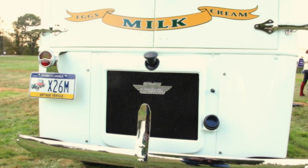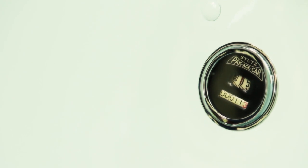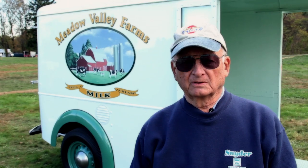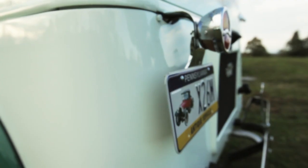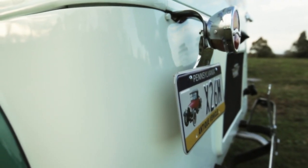Milk trucks up until 1953 were refrigerated, when the weather was warm enough, by putting ice on top of the milk bottles. This meant there was always a wet condition inside the truck. This turned into mud, which would pack in the undercarriage and start to rust it out.